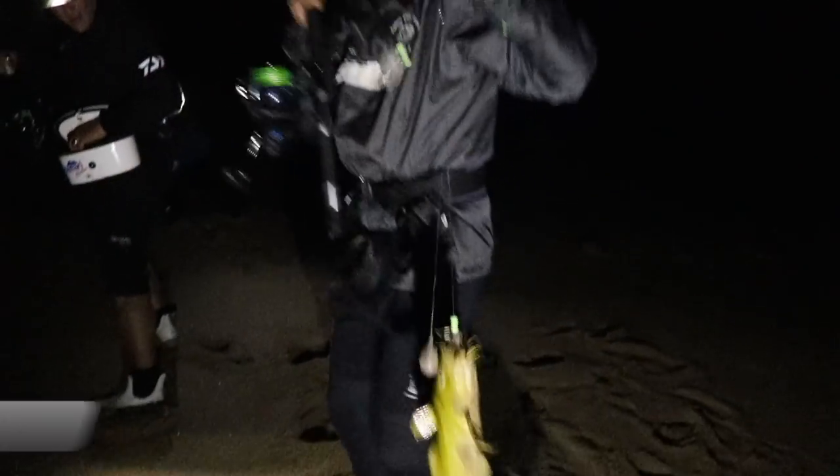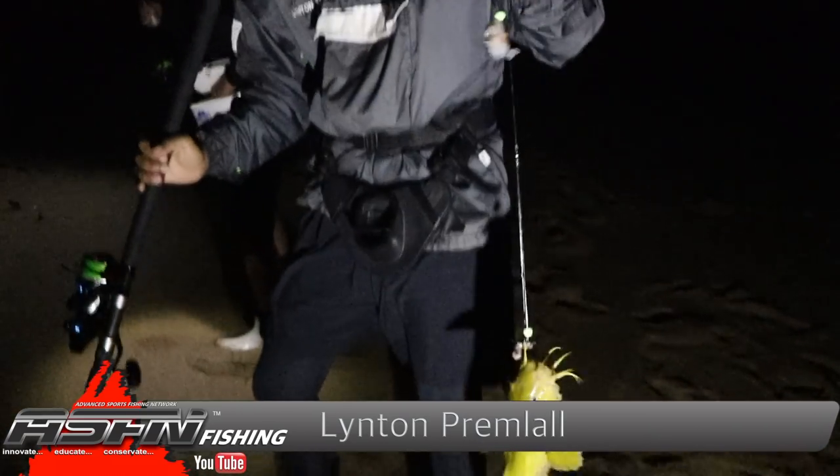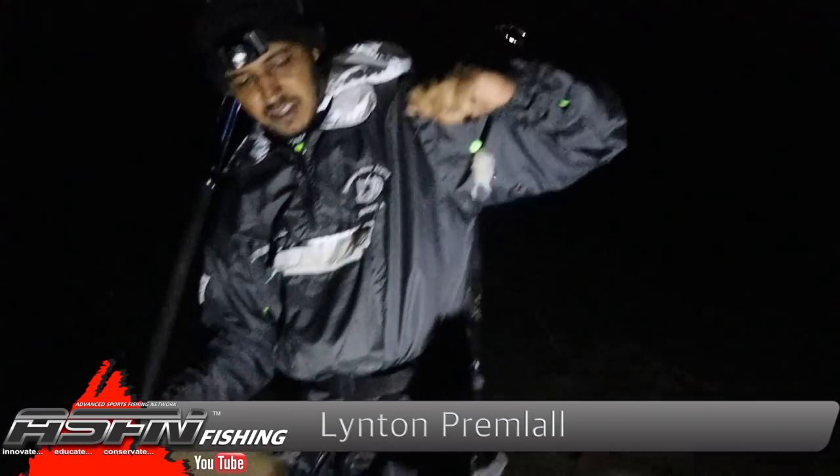Here we go — first throw of the combo guys, and managed to get this eel tail catfish to chow the top hook. Basically our target species for the night. Just going to keep knocking them over, keep the board ticking. Let's see where it goes.